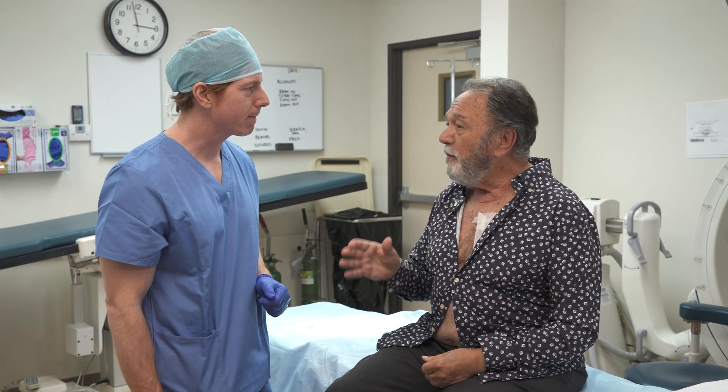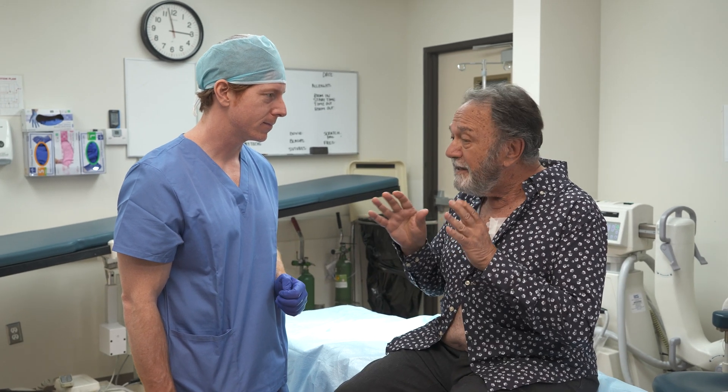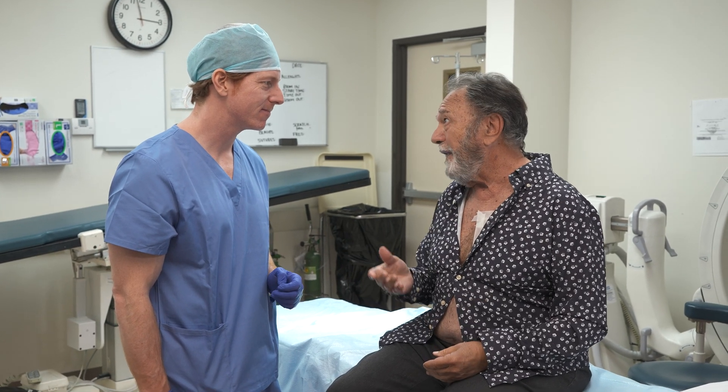Thank you, doctor. I'll tell you, I've been putting it off — getting it checked out for a long time — and I figured now is the time to deal with it. Besides, I had no use for that one.